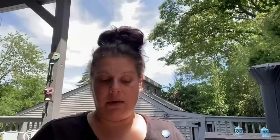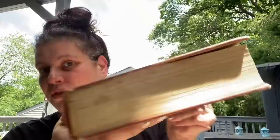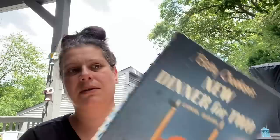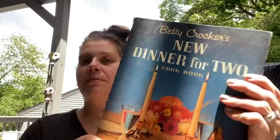For a dollar each I got the Fanny Farmer Cookbook — obviously missing its dust jacket and has some spots, but it's 1965. And then a Betty Crocker spiral-bound 'New Dinner for Two' cookbook. It's got some little things but no big deal. I honestly don't know what year it is — I'll have to look it up.